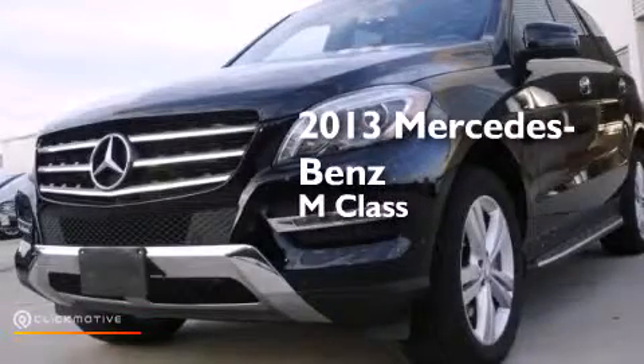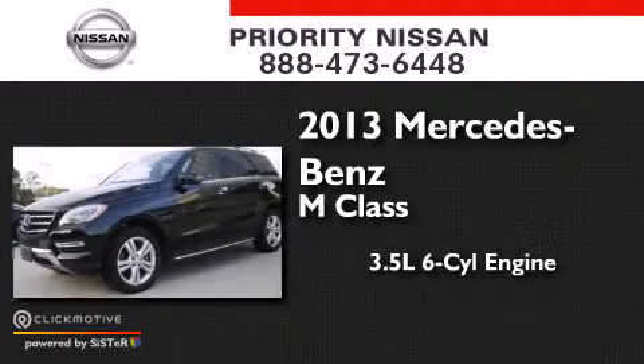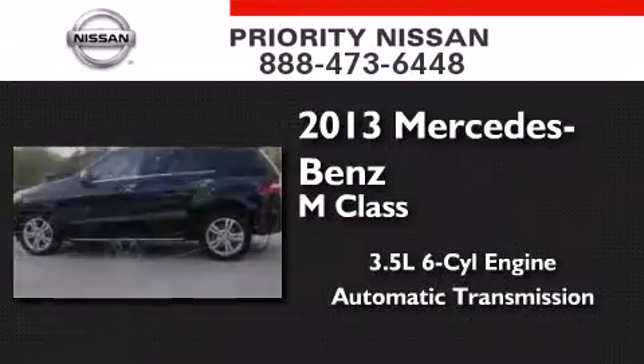This is a 2013 Mercedes-Benz M-Class. It has a 3.5-liter, six-cylinder engine, an automatic transmission, and all-wheel drive.